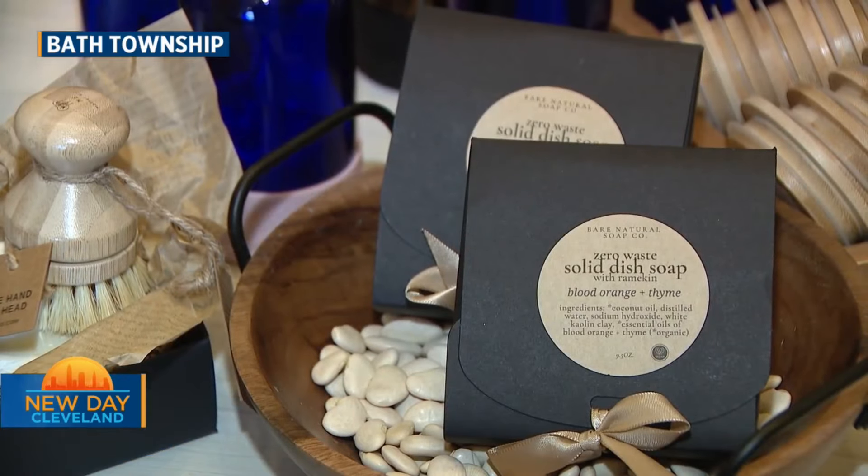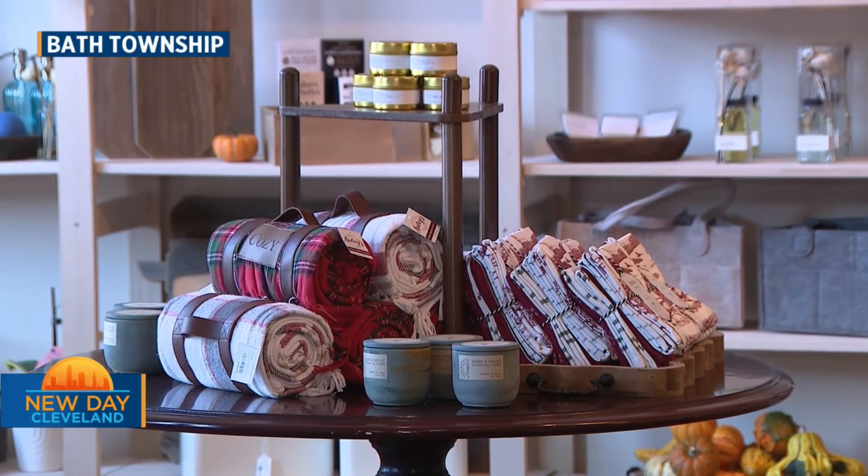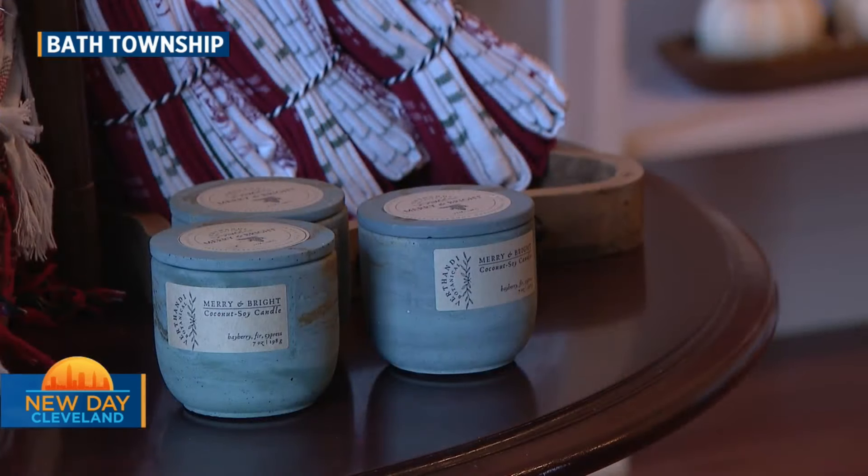We carry soaps and cleaners, decor that you can feel good about, candles that don't have the paraffin wax and don't have lead in the wicks. Again, things you can feel good about — for decor, for laundry and kitchen and bath, all right here.